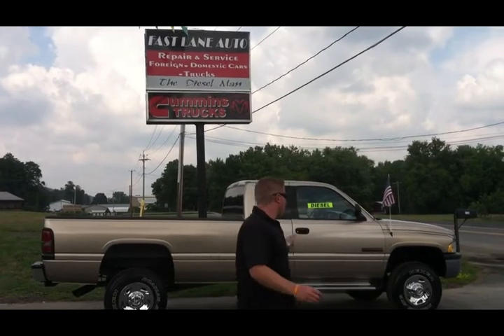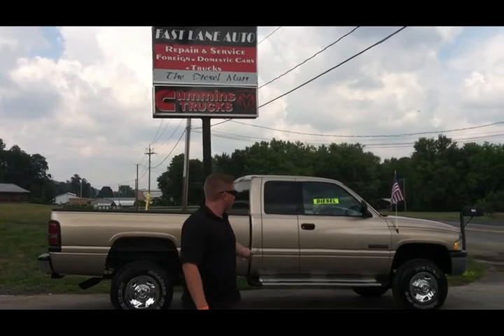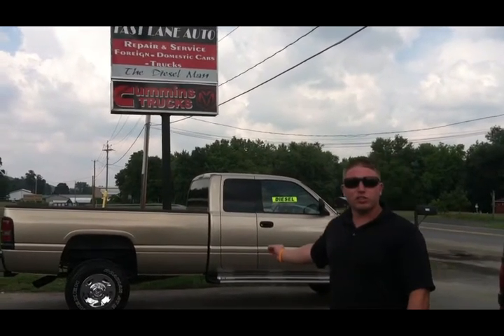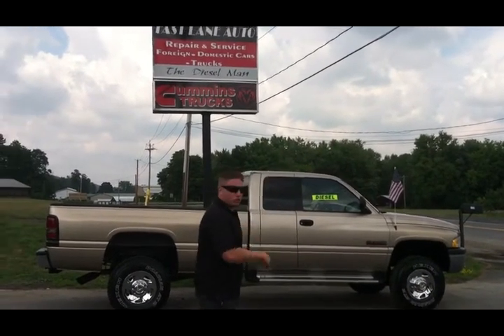Welcome to www.usecumminstrucks.com. I'm John the Cummins Diesel Truck Dealer. Welcome to the program that brings you all the second-gen Cummins diesel trucks in the country — the best of the best. Today we've got a beautiful truck. This is Heather, and she's from South Dakota. She's nice and clean — a 2002 quad cab, long bed, 2500, Cummins 24-valve diesel. Come on in, we're going to show you what it's all about.